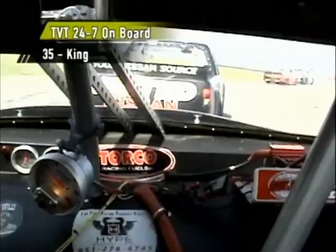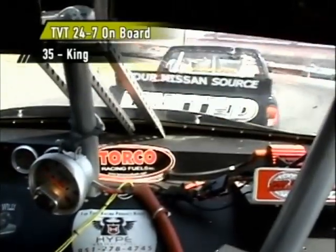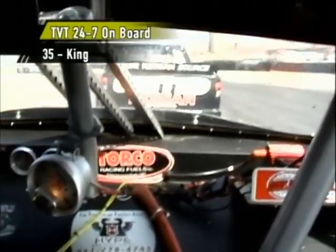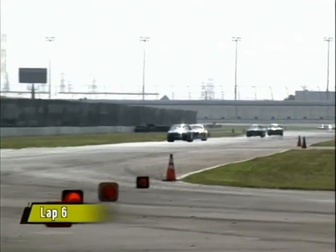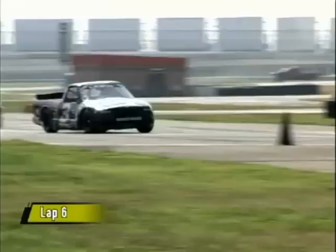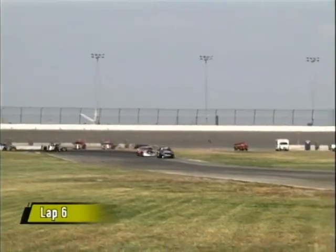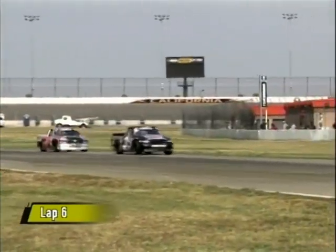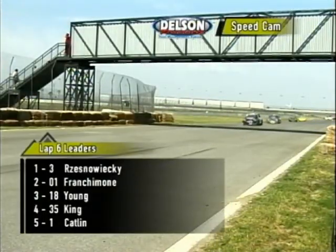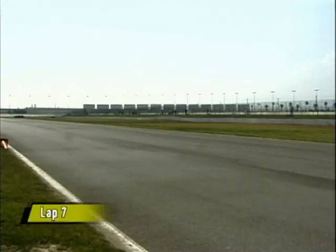Bear Resniewicki in the number three ride continues to hold down the top spot. The battle here is between King and Darren Young. Darren Young is a teammate of Bear Resniewicki — they both run for the United Nissan team and they just feed off each other. You can feel the excitement in their pits. The 43-year-old Darren Young, two-time PASS champion in the ASA Speed Truck Challenge, has a lot of experience to give to the 15-year-old Bear Resniewicki. It has to help that Darren Young won at Firebird, his first victory on a road course.